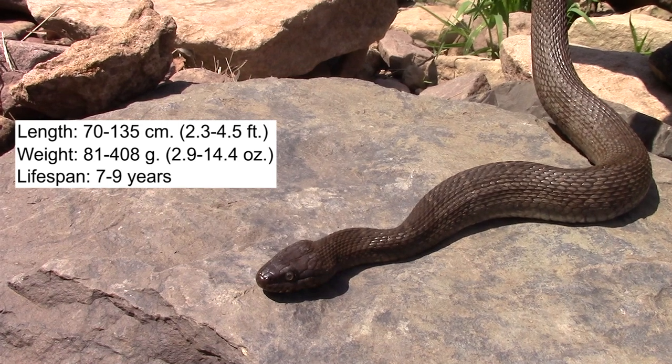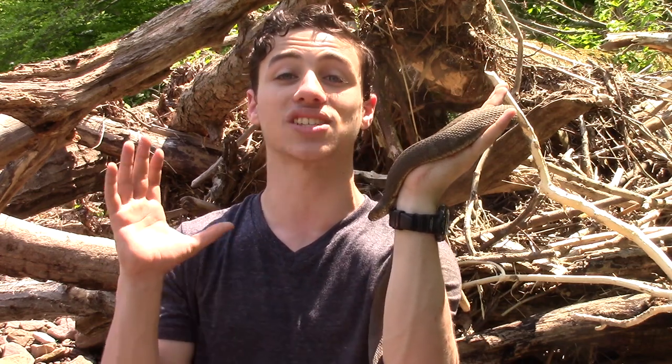One thing that often happens when you come upon these guys is they can be super aggressive. But as you can see, she's being really well behaved for us. Oftentimes these guys will be striking everywhere and trying to musk or poop on you, which happens a lot when you're handling snakes. But this individual is being super calm for us and that is awesome.